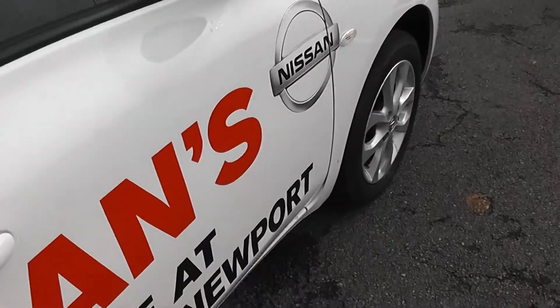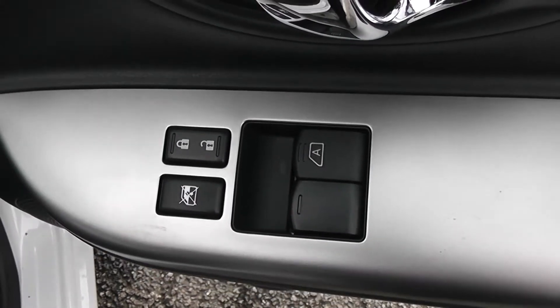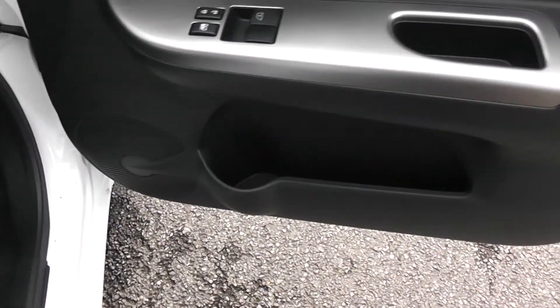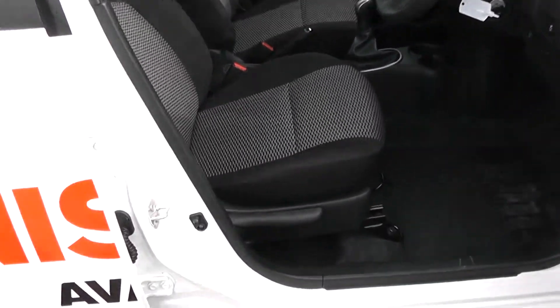Moving into the front of the vehicle then. You have chrome handles up at the top and electric windows for the front, including electric locking windows and door locks for when you have smaller children on board. Speakers and storage down below. Same black cloth interior running right the way into the front of the vehicle as well, with a height adjustable driver seat.